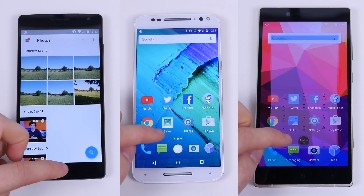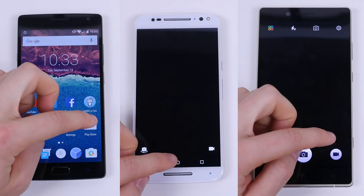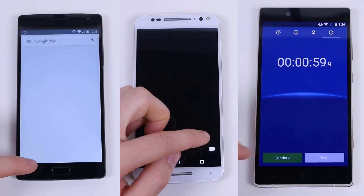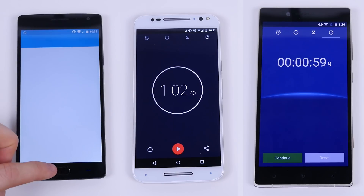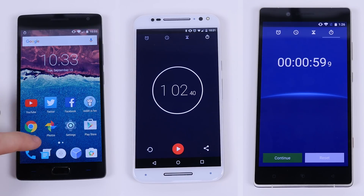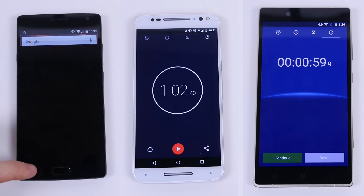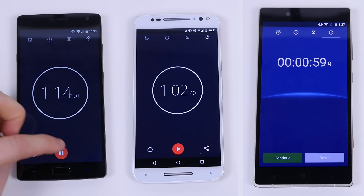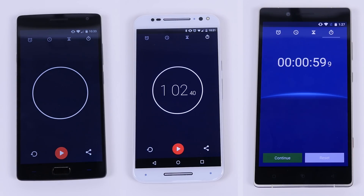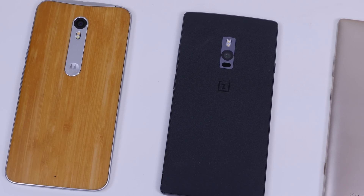Surprisingly, the Blue Pure XL finished first at 59.9 seconds. The Moto X Pure Edition came in a close second at 1 minute and 2 seconds. And the OnePlus 2 finished last by quite a margin at 1 minute and 14 seconds. What really hung up the OnePlus 2 was web browsing — it took a really long time to load phonedog.com. So it goes to show you that benchmarks aren't everything.